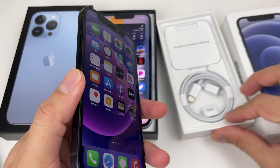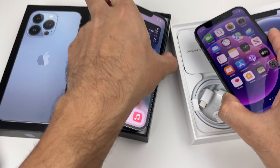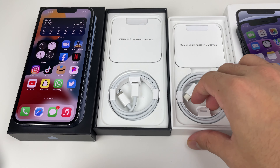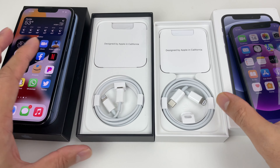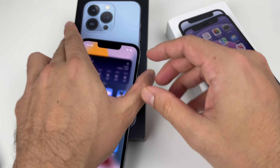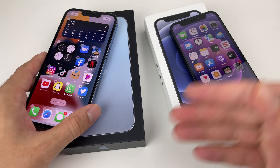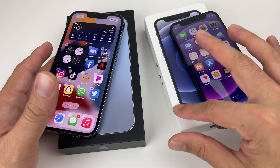Looking at the packaging of both phones, right off the bat you'll notice Apple doesn't include much. Starting with the iPhone 12 lineup, the only thing you're getting is a USB-C charging cable — no power adapter or wall adapter, no headphones, and no big pamphlet. Apple is positioning itself as eco-friendly, and they also removed the plastic wrapper that used to come on previous generation phones.